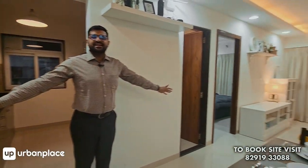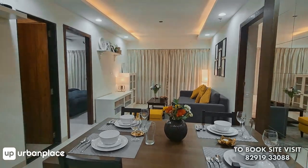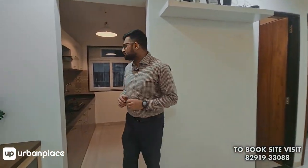As soon as you enter, you have a spacious rectangular living and dining space — 235 square feet of living and dining space.